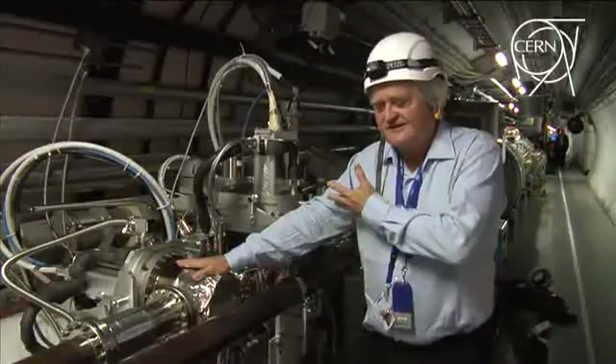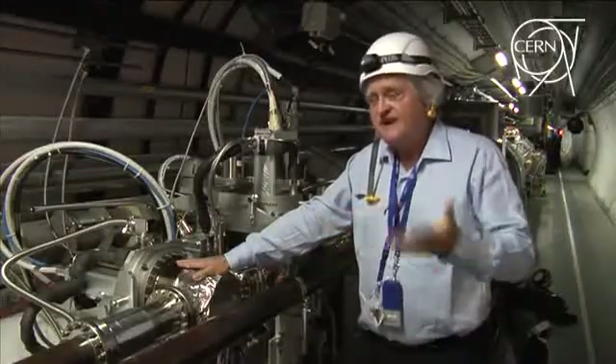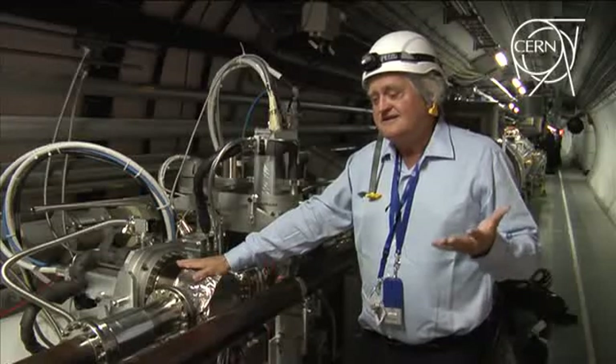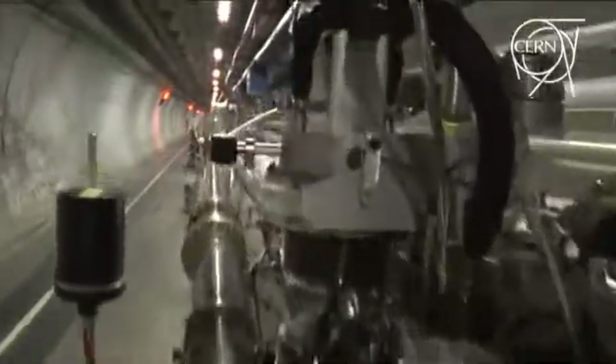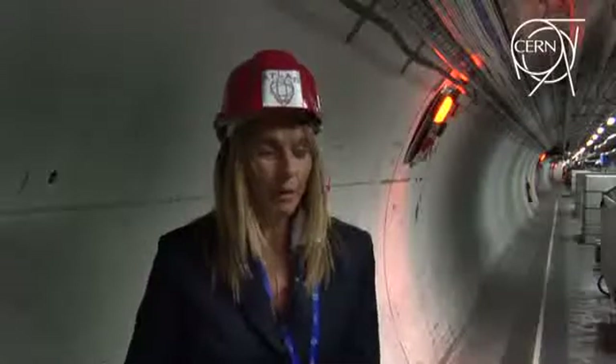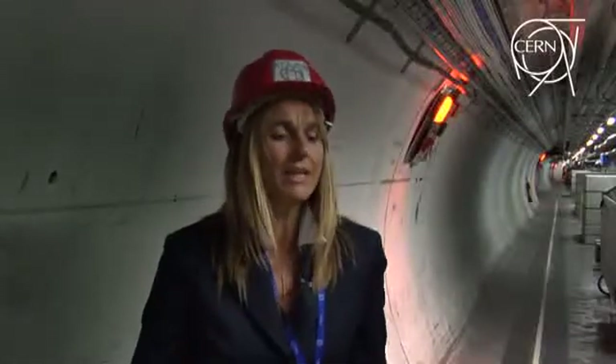It's the first time that with this high precision we can measure that, because we have already done this kind of physics over 50 years, but never with this kind of precision. But I thought we knew everything about the proton — its mass, its spin, its cross-section. Aren't these known values?